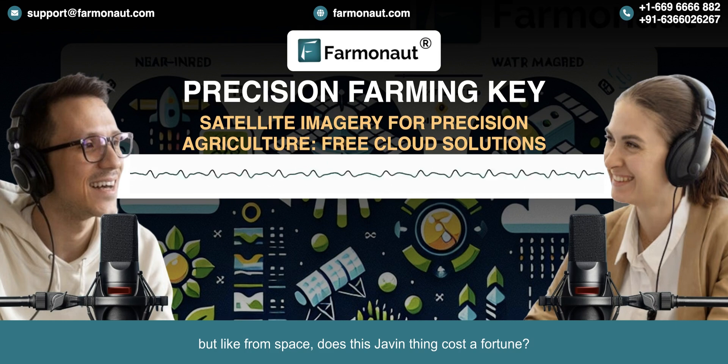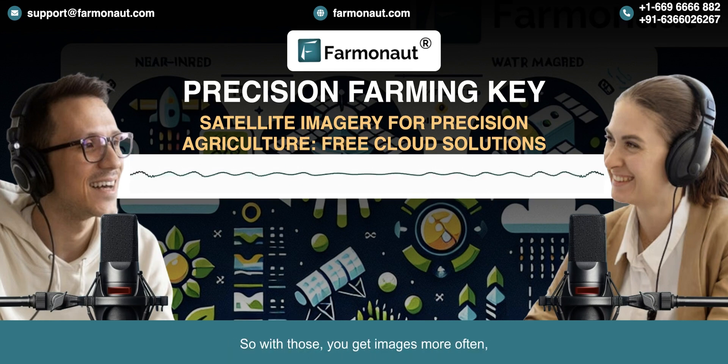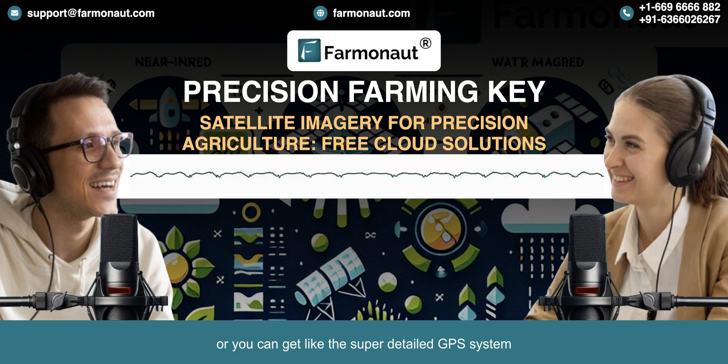Does Javin cost a fortune? That's the cool part — Farmanaut has free stuff and paid plans too. Their free tier gives you some basic satellite imagery, even that four-band we were talking about, so you can try it out and see if it works for you. With paid tiers, you get images more often, higher resolution so you see more detail, and access to more advanced analytics like NIR and IR, plus those personalized tips from Javin. It's like choosing between a basic map or a super-detailed GPS system for your farm — there's something for everyone.